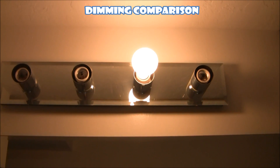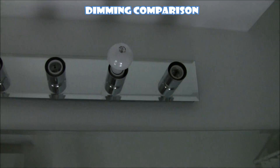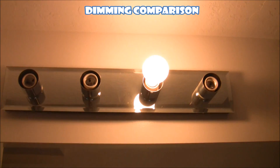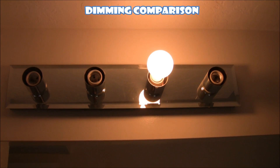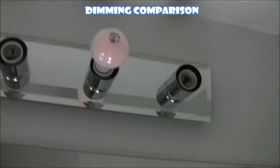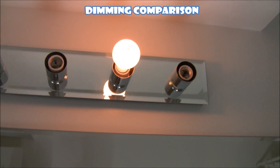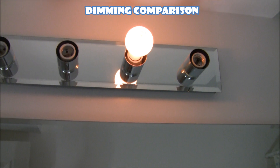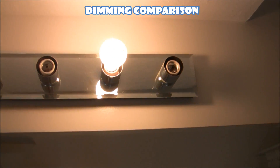We're going to start this dimmer test with just a standard incandescent bulb to show you going through dimming. That's all the way off — you notice it's not flickering. Let's do a slow dim. As you can see, incandescent bulbs can get barely lit up — incandescents are very good for dimming applications and have a wide range of light output, which is very nice in dimming situations.